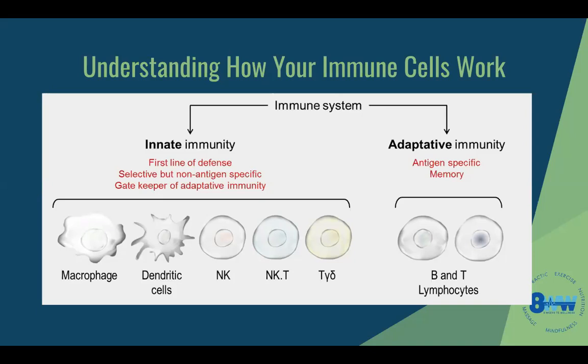Then you have adaptive immunity — that's exactly what your memory and body remembers. Chicken pox, for example: your body remembers that you've had it, so you don't get it over and over again. You've built antibodies toward it — that's the B and T lymphocytes that do that, the antigen-specific memory. This could be true for COVID too — you want to build those antigens within those B and T lymphocytes.